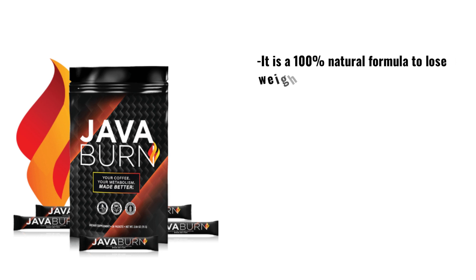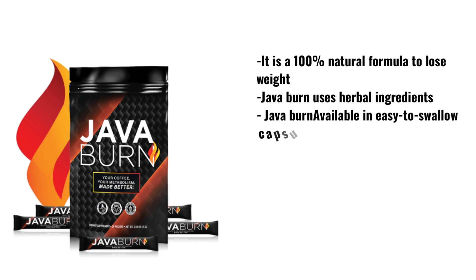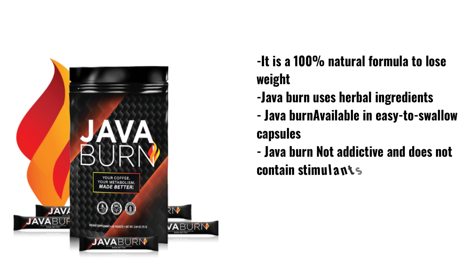Hello guys, welcome to the channel. My name is Anna, and today I will talk about Java Burn. I will tell you all the truth about the Java Burn review.